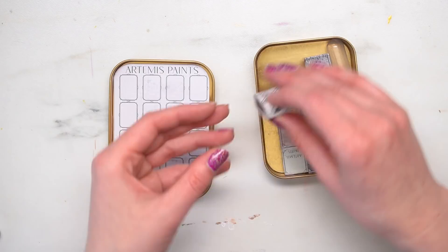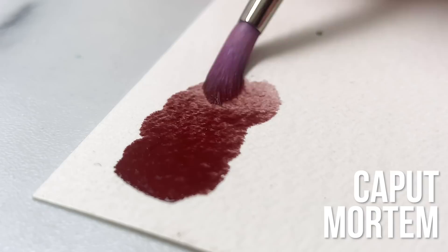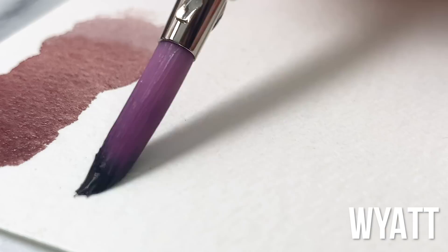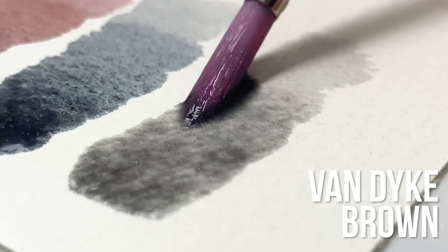So let's go through these colors and make some swatches. There is a little swatching card right here. The first color is called caput mortem — these are magnetic on the bottom and the names are printed on the side. Caput mortem is a reddish brown color. This one is Watt and it appears to be a nice black. The next one is van Dyke brown — always good to have, a staple in most watercolor sets.